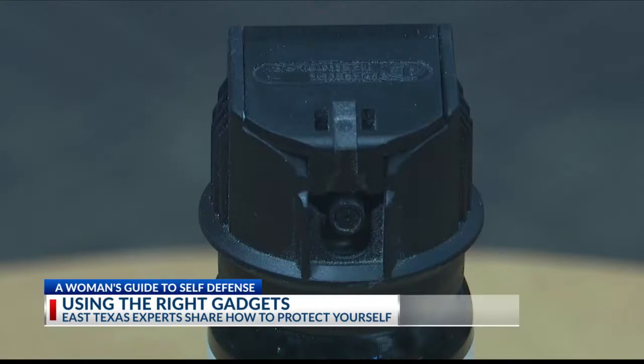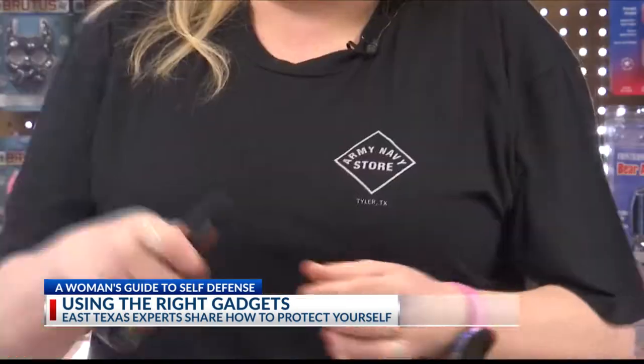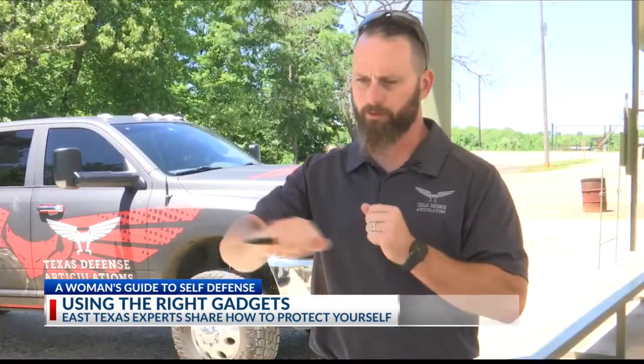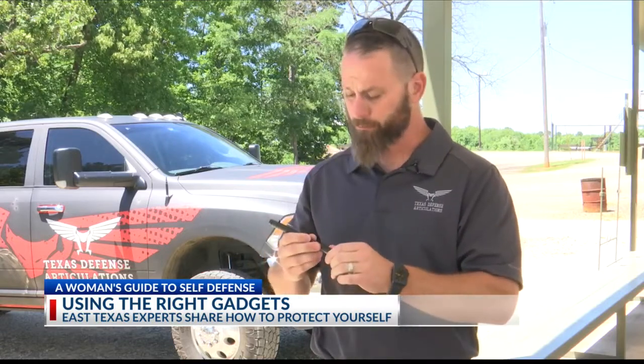When it comes to pepper spray, there are some mixed opinions. Some advocate for it, but if someone is hyped up on drugs or methamphetamine, they may not even know that they've been sprayed. Self-defense experts say other tools might be more effective and even more compact — like a tactical pen, described as more of a get-off-of-me instrument that also writes.